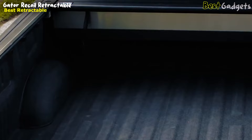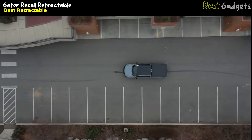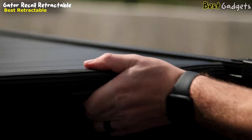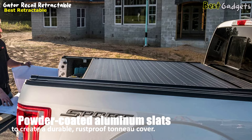Unlike many other retractable tonneau covers, the Gator Recoil allows you to lock the cover intermittently at three positions of your choosing. This level of customization is rare in the world of retractable covers and will be appreciated by truck owners who need to transport a variety of cargo. The Gator Recoil also has a low-profile design, ensuring it won't have a bulky appearance once installed. In terms of construction, the cover uses powder-coated aluminum slats with a matte black finish to create a durable, rust-proof tonneau cover.